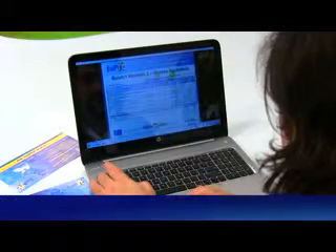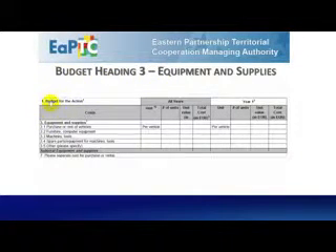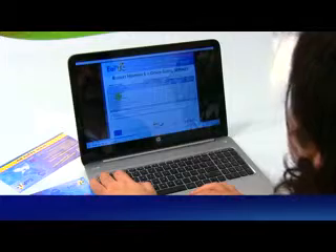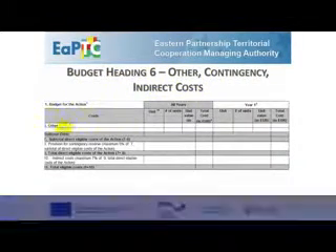Budget Heading 1 – Human Resources. Budget Heading 2 – Travel. Budget Heading 3 – Equipment and Supplies. Budget Heading 4 – Local Office. Budget Heading 5 – Other Costs. Budget Heading 6 – Contingency and Indirect Costs.